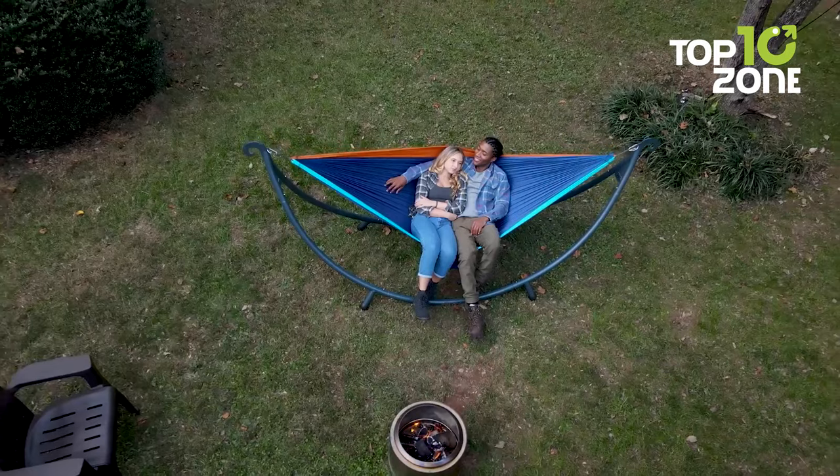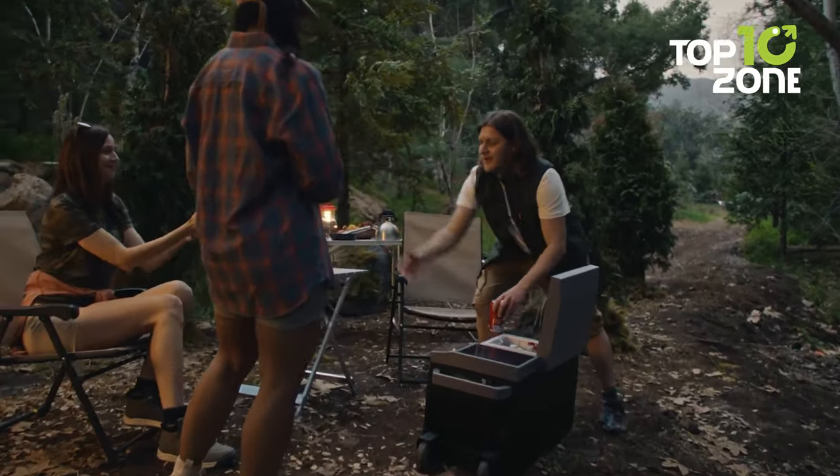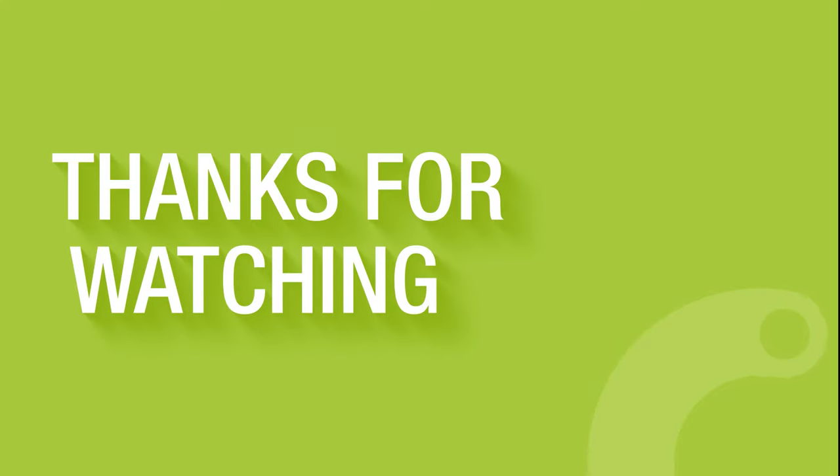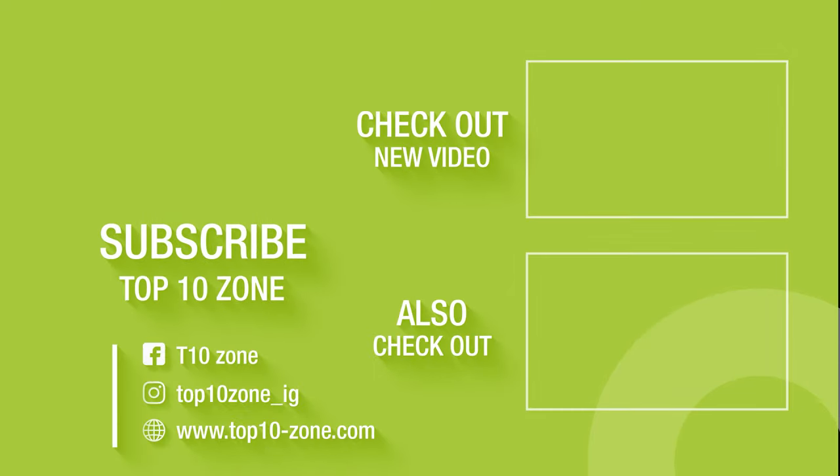And that concludes our list of the 10 next-level camping gear and gadgets for your outdoor getaways. Like, comment, and share it with your friends if you found this video helpful, and subscribe to our channel if you want more videos like this on your feed.